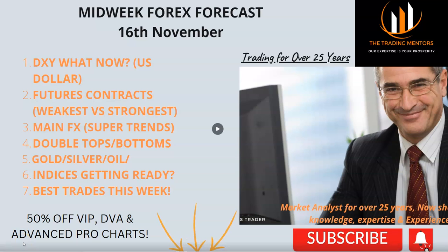Very warm welcome to tradingmentors.com, this is Chris here. Hope you're having a wonderful day. It's Wednesday the 16th of November, just gone three o'clock in the UK, and we're going to go through the midweek forex forecast. For those new to my YouTube channel, this is the midweek forex forecast. I do a weekly forex forecast on a Sunday usually, and I also do an everyday analysis called the daily video analysis where I trade the markets live.